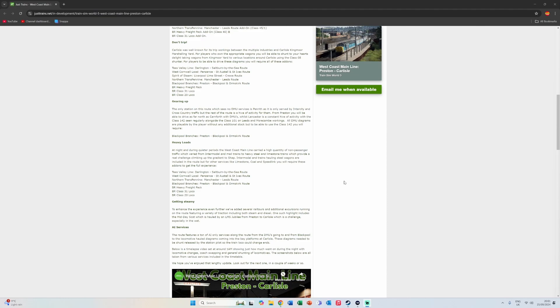To enhance the experience further, several rail tours and additional excursions run on the route, featuring a variety of traction including both steam and diesel. One highlight includes the Midday Scot, hauled by an LMS Jubilee from Preston to Carlisle — a challenge, especially in the wet. Being able to drive rail tours and steam excursions between Preston and Carlisle, which is a 90-mile run, and getting them up the Shap summit — that's brilliant.